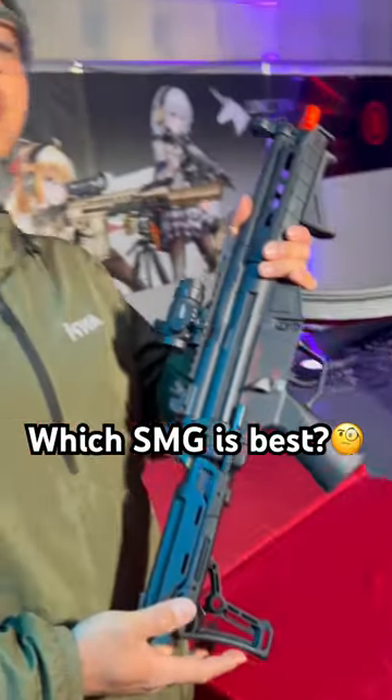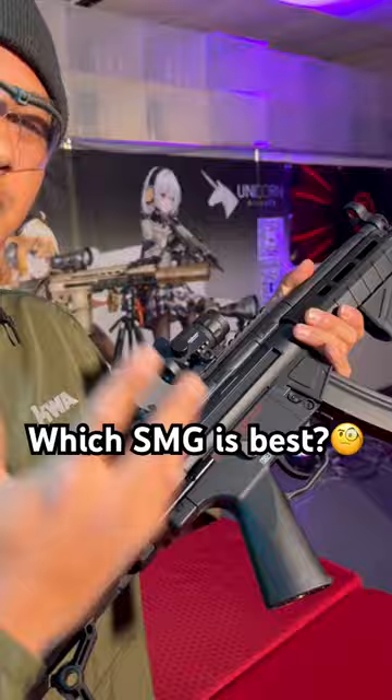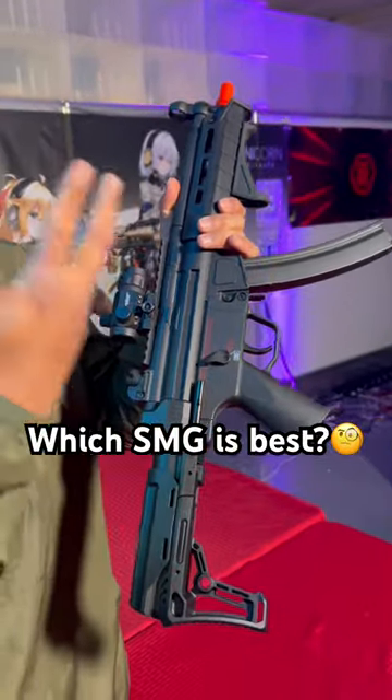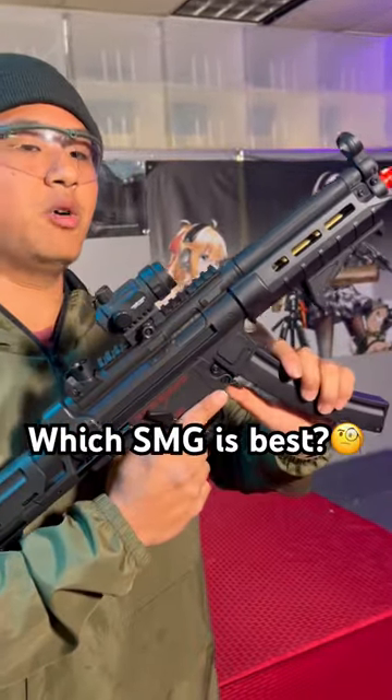Airsoft machine guns have become a staple in the indoor arena of airsoft gameplay because some machine guns are just designed to be used in tight close quarter spaces. One of the most popular platforms is going to be the MP5 style of airsoft guns — they've been around the longest and they perform really great, with tons of aftermarket parts out there to upgrade your potential.